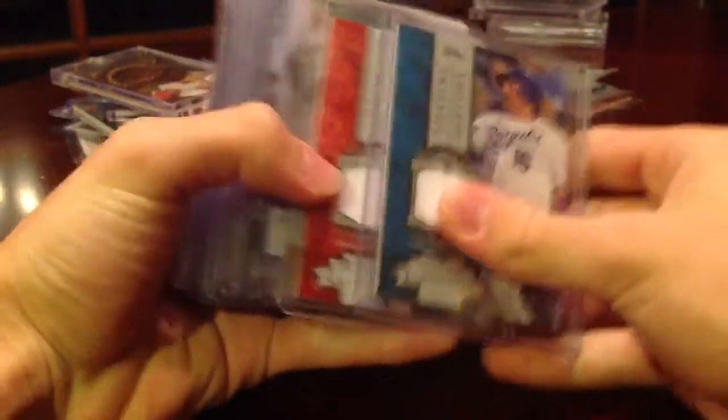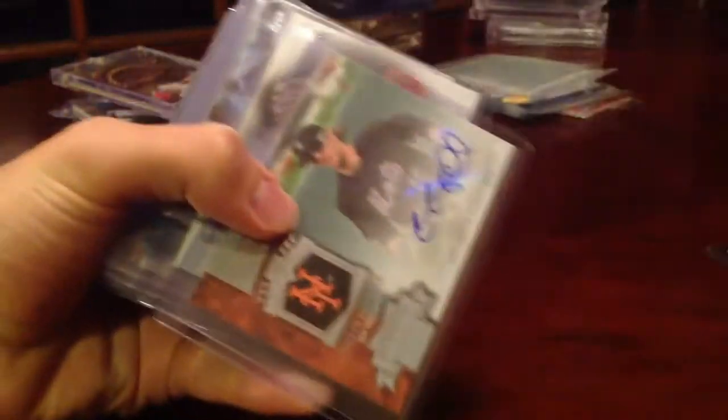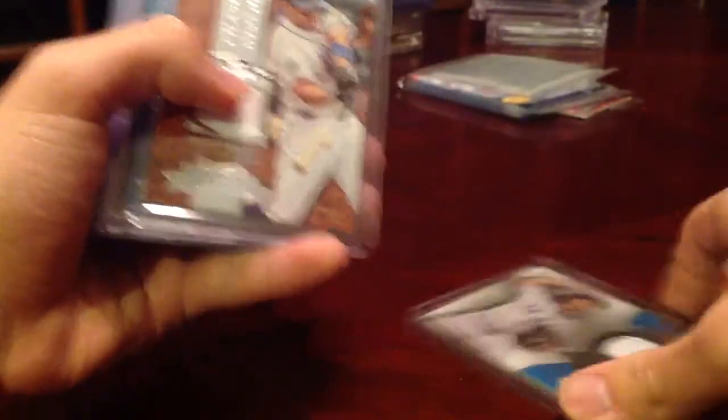Paco Rodriguez Auto, Butler Relic, Wells Relic, Calgill Auto, Skaggs Auto, Peralta Auto, Yu Darvish Relic — that's nice — Wright Relic, Jeter Relic, Castro Relic.